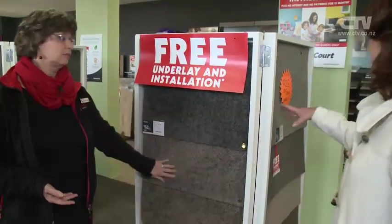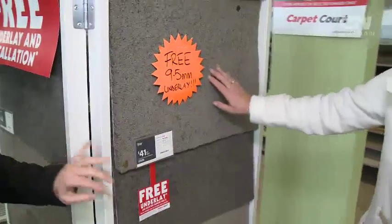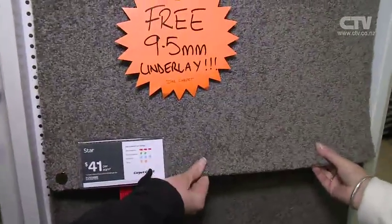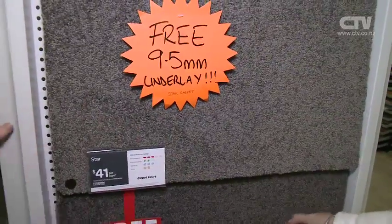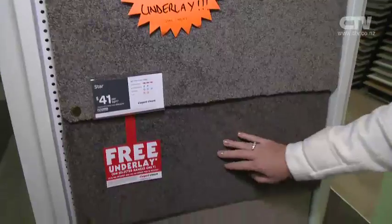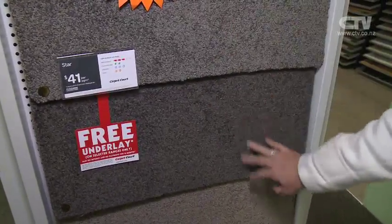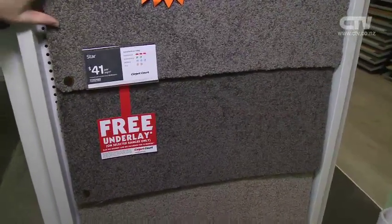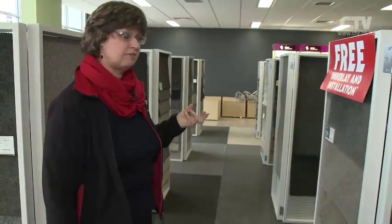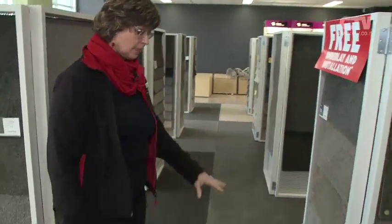Wow! And what about this one here as well? That one has got free underlay too. It's a shorter pile one, and there are a few more colours. That's the same thing — it's got a free 9.5mm underlay. That's really nice for rental properties or the likes of holiday homes, isn't it? We've sold a lot of this for that reason. They are nice products — nice and thick — so you don't feel like you've got cardboard carpet, which is normally what you get for that price.